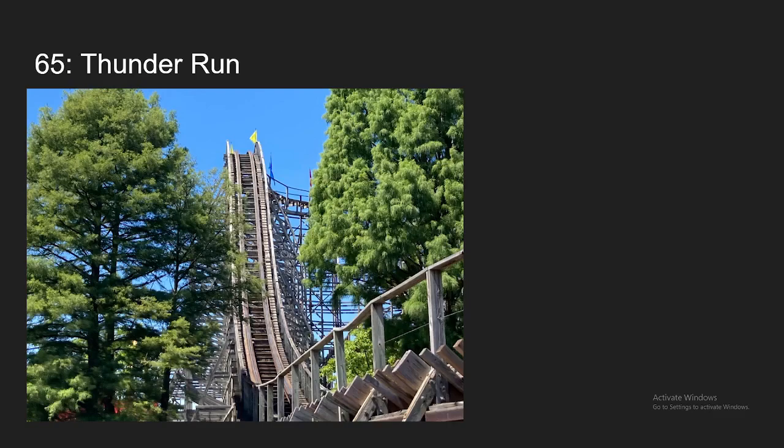Number 65, we have another coaster that moved up a lot of spots after re-riding it. This is Thunder Run at Kentucky Kingdom. This is a lot rougher than I remembered when I first rode it in 2020, but the forces themselves were way better. The pacing is amazing, and the airtime is really amazing — sustained ejector on that first little outward part of the ride. It honestly reminds me a lot of Hurler, just to the extreme. It's even rougher than Hurler, but the forces and the pacing are even better.